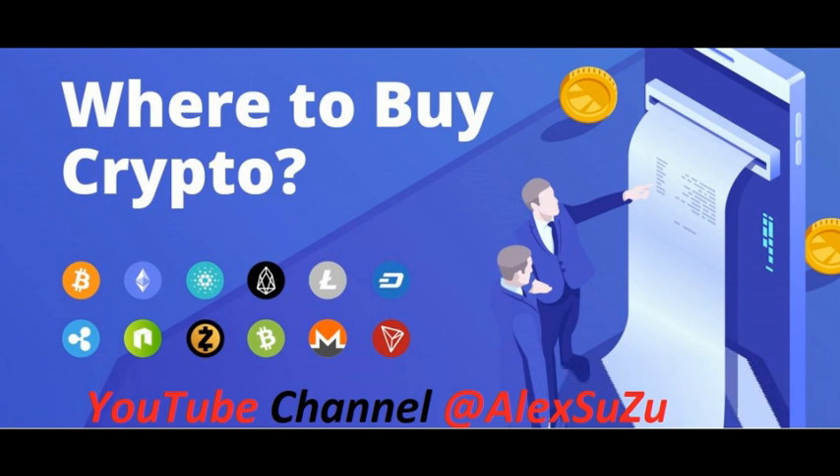If you're new to the world of crypto, figuring out how to buy Bitcoin, Dogecoin, Ethereum, and other cryptocurrencies can be confusing at first. Thankfully, it's pretty simple to learn the ropes. You can start investing in cryptocurrency by following these five easy steps. Step one: choose a broker or crypto exchange.